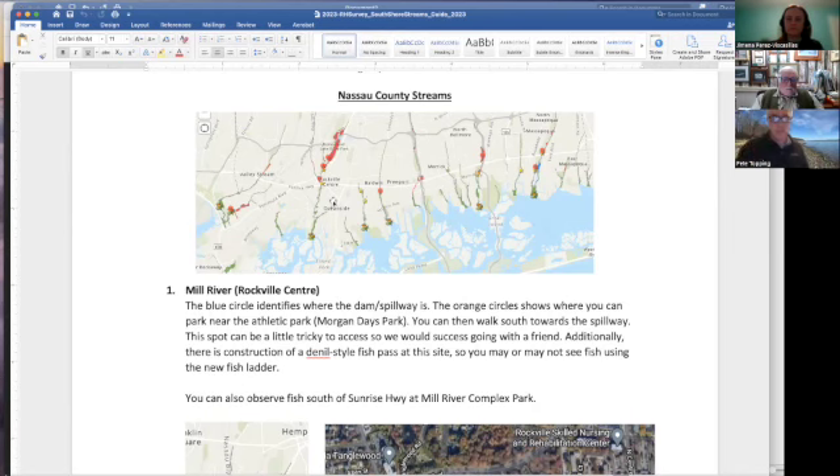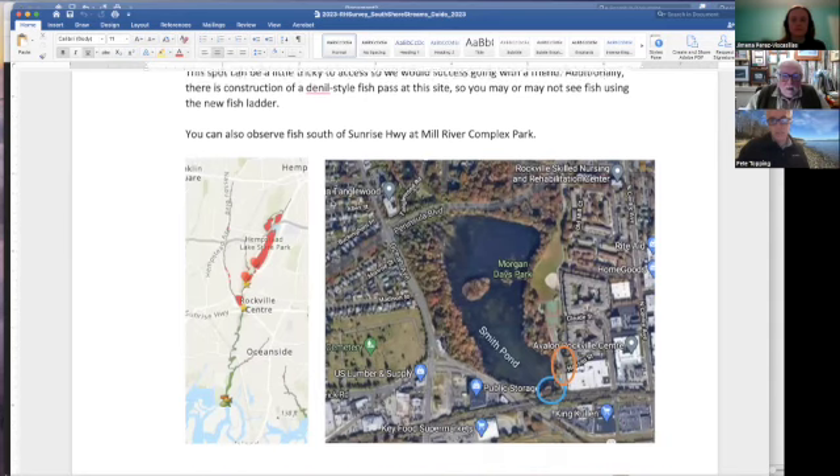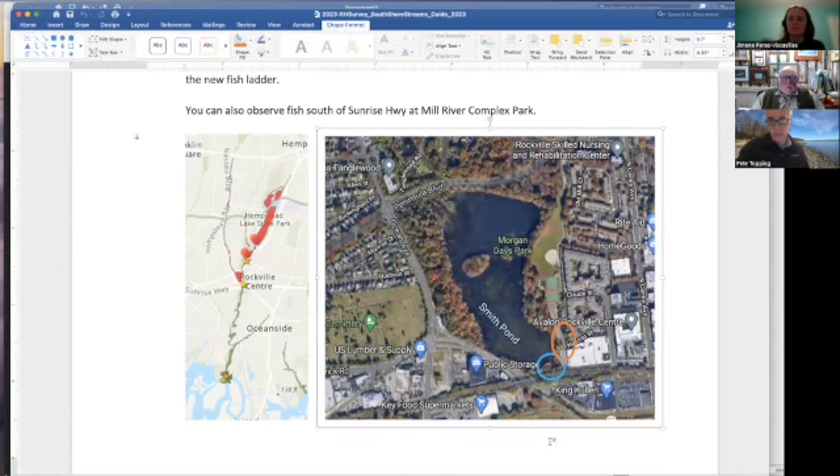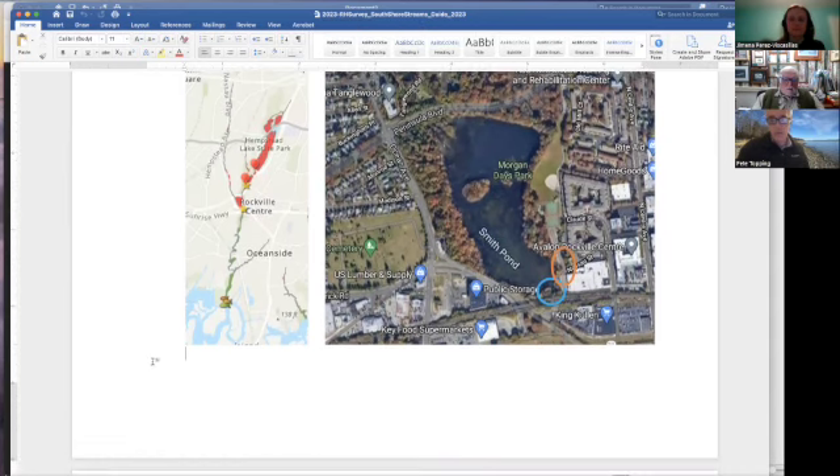The first site is Mill River — the river that runs through Hempstead Lake State Park down through Rockville Center. This is the site of Smith's Pond in Rockville Center, where that video was filmed. There's a new fish ladder there and SeaTuck will be spending a lot of time monitoring this year, but it's still great to get people there. It's a little bit of a challenging site to get to, but you can turn off Sunrise Highway into the King Cullen, go through the parking lot to Nassau Street, then back to the park. They've redone everything with a new park, there's plenty of parking, and you can easily walk down to see the fish ladder and spillway.